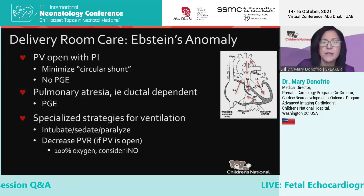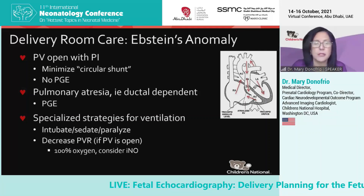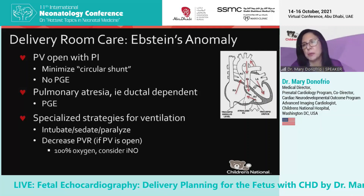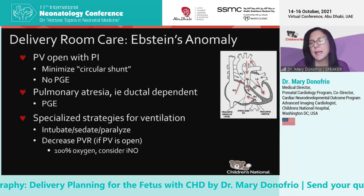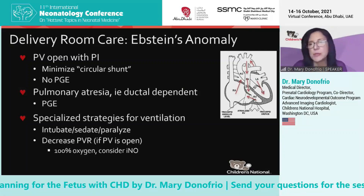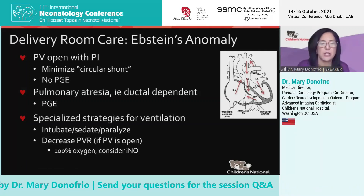The specialized strategies for ventilation include getting total control of ventilation to maximize oxygen delivery — intubating, sedating, and paralyzing. We want to try to decrease pulmonary resistance if that pulmonary valve is opening, at least in the delivery room, until we get to the ICU where a reassessment is made. We use 100% oxygen and consider using nitric oxide in the delivery room to rapidly help that baby transition.